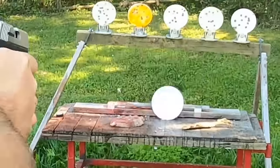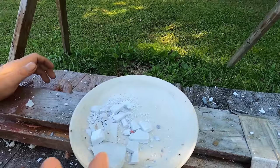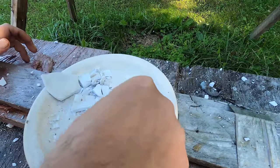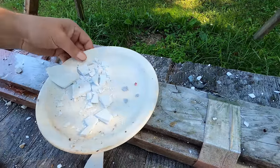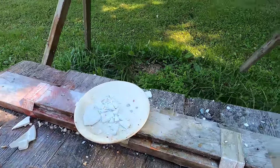Remember the 10mm video where we shot the ceramic plates? That 10mm was able to bust through four ceramic plates. Let's see what the 380 will do. It broke through three of the plates — the fourth one still stands. There are parts of the bullet here, the little plastic piece, and lead chunks. I didn't expect it to go through three plates, especially since the 10mm stopped at four.